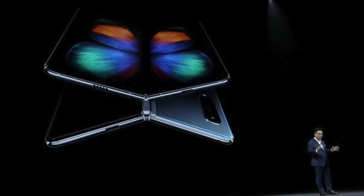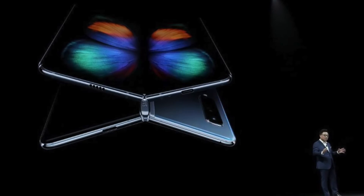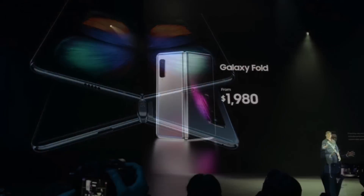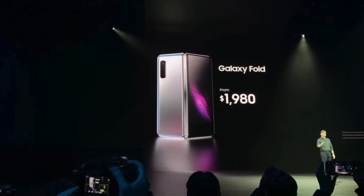I want to begin by clarifying that I don't believe the Galaxy Fold is a failed product. It hasn't even gone on sale yet, so no one knows what kind of commercial success it'll have. But I do believe Samsung completely failed at launching the product successfully, and here's why.